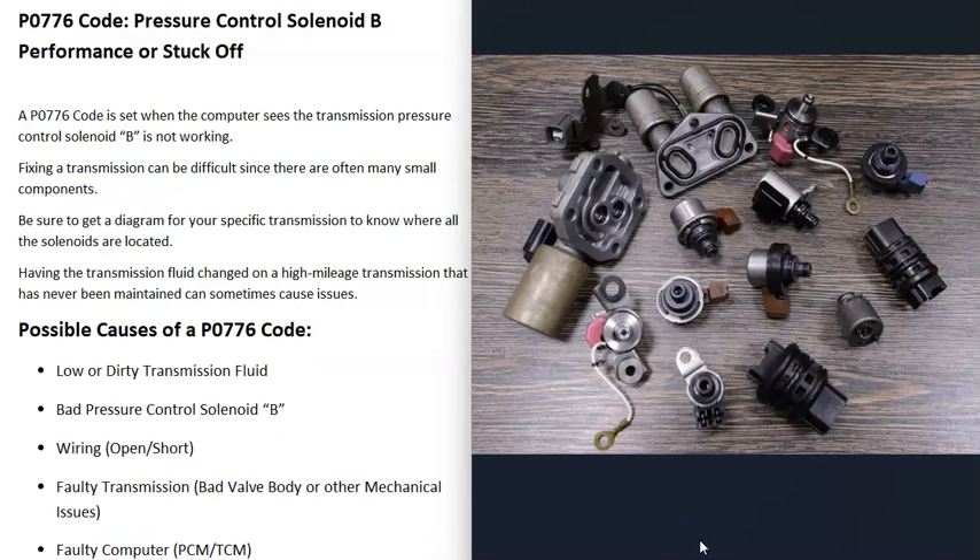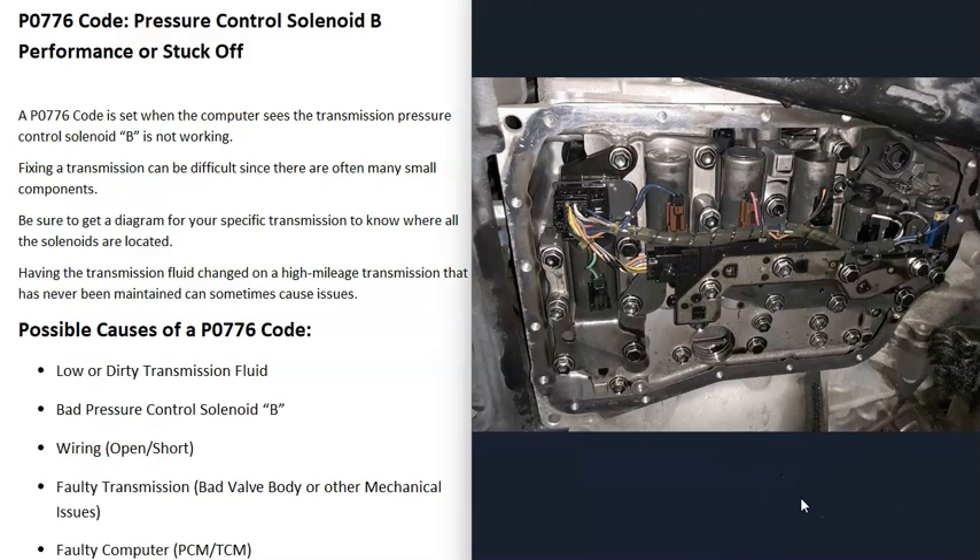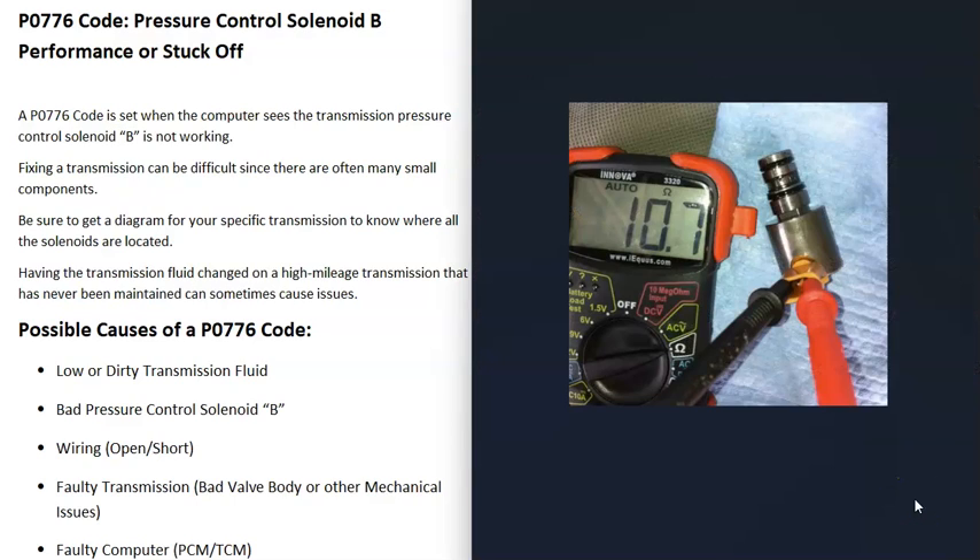The next possible cause is a bad pressure control solenoid B or the wiring going to that solenoid. You'll need a diagram showing where all those solenoids are located so you know which one to test and replace. Sometimes it can be located on the outside, which makes it much easier to work on. But very commonly, they are located inside the transmission where you have to drop the transmission pan. Once you locate that solenoid, if you have a multimeter, you can test it by checking the windings for resistance and verifying the ohms are correct.